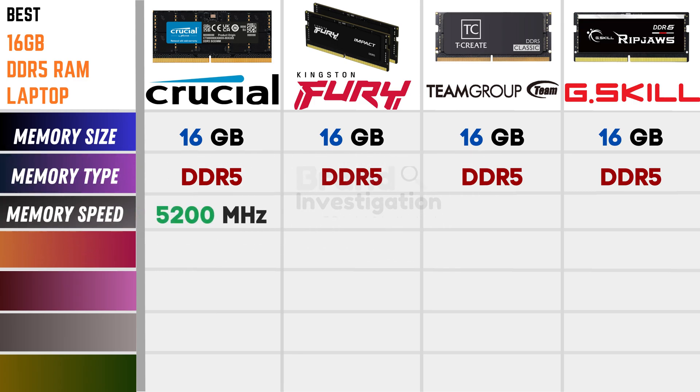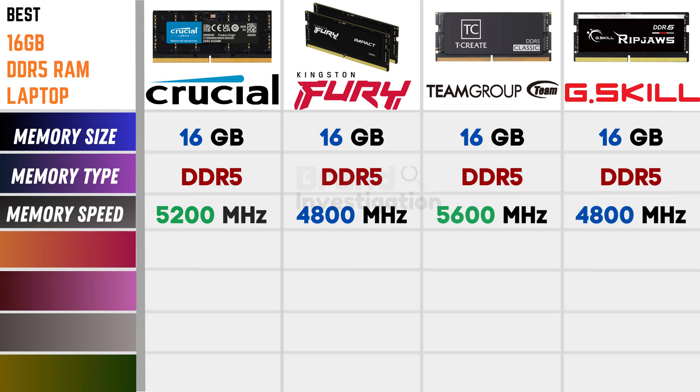Discussing memory speed: Crucial is 5200MHz, Kingston Fury is 4800MHz, Team Group is 5600MHz, and G.Skill is 4800MHz. Discussing latency: Crucial is 42, Kingston Fury is 38, Team Group is 46, and G.Skill is 40.